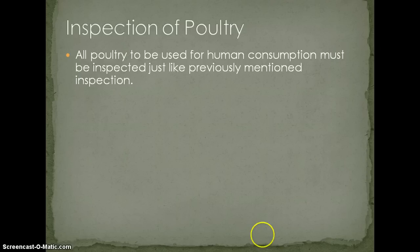Inspection of poultry: as we've mentioned before, any meat produced for human consumption must be inspected. They're looking for ante-mortem and post-mortem signs — making sure the animal can walk itself into the facility, and that after the animal has been dispatched, it has been processed in a humane and clean environment.